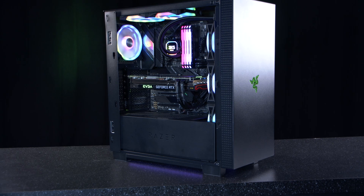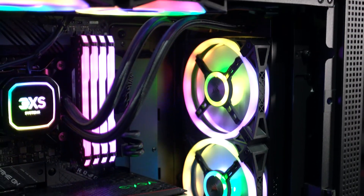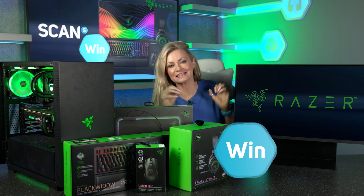Altogether, this really is a fantastic showcase PC setup with the power to back up the looks. I'm sure you must now be wondering how on earth you can be in with the chance of owning this amazing setup.